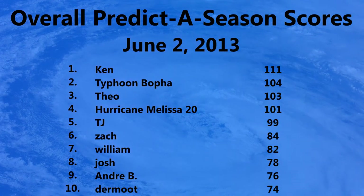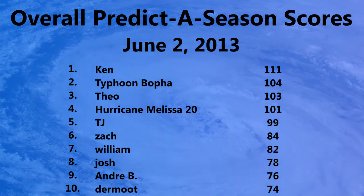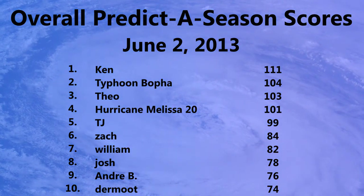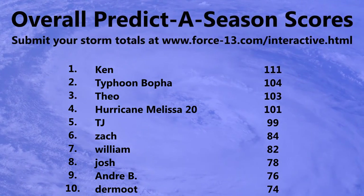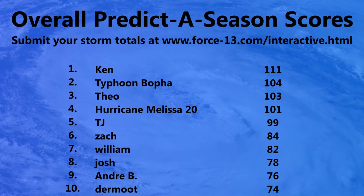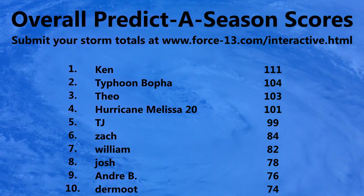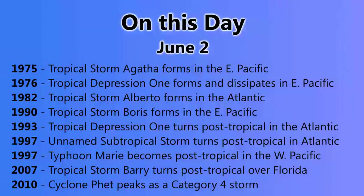Let's take a look at the predictor season scores for June 2nd, 2013. Of course there were no new storms or hurricanes, so the scores remain unchanged. Don't forget you can submit your own prediction at any time on the Force13 website — go to Predictor Season 2013, search it on Google and it should be one of the first results. No prizes unfortunately, but it's just fun and exciting to see what predictions will win towards the end.